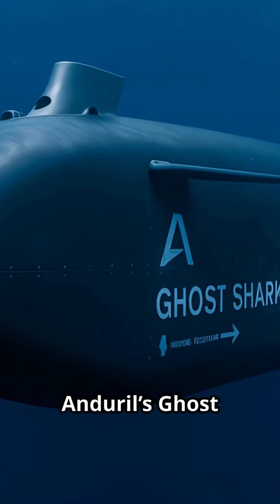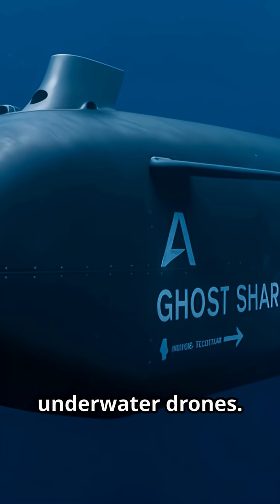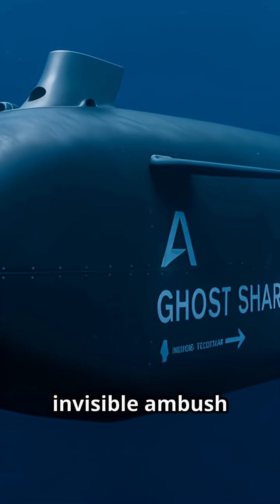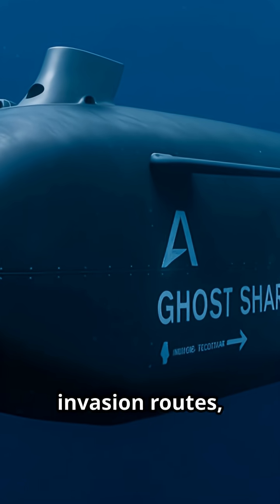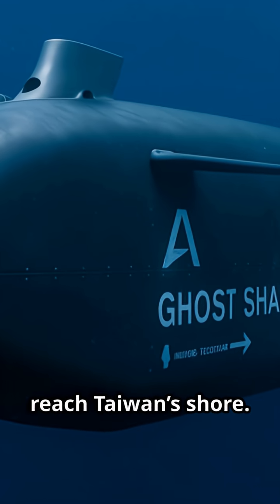Beneath the waves, Anduril's Ghost Shark autonomous submarine deploys Copperhead underwater drones. Together, they create invisible ambush lines across invasion routes, threatening enemy amphibious ships before they ever reach Taiwan's shore.